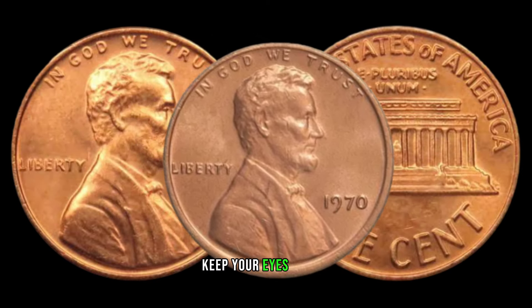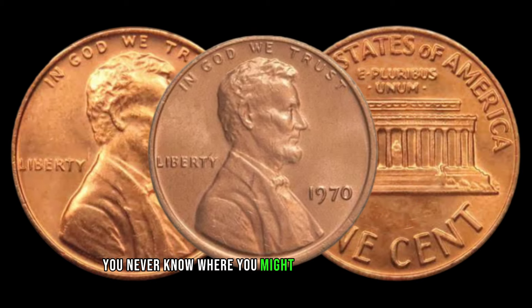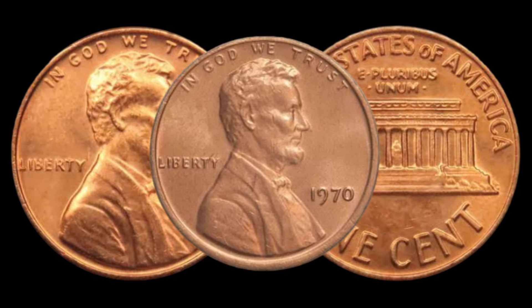Keep your eyes peeled, fellow collectors — you never know where you might find a hidden treasure.